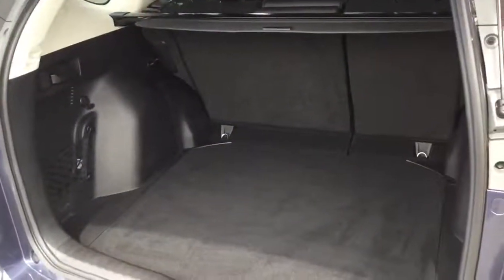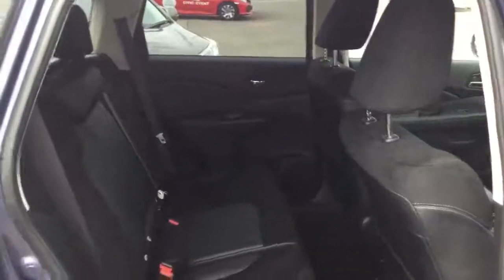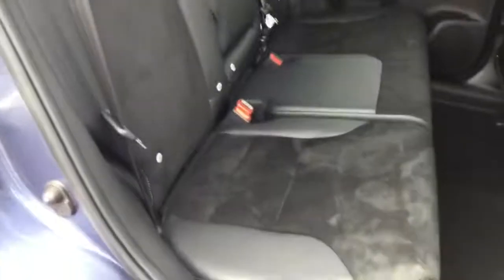Class leading boot space into the rear of the Honda CR-V. Three seats into the rear with excellent passenger space with a rear centre folding armrest. The SR also has the half leather and half Alcantara upholstery.